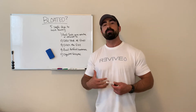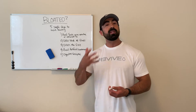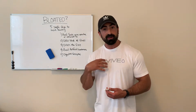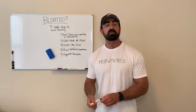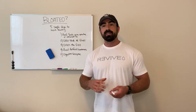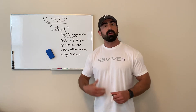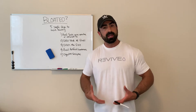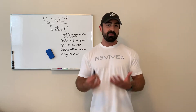Bloating is the result of gas that builds up in your stomach. Some of it is because of the swallowing of air that happens when you're drinking or chewing your food. The other cause is more chemical — like if you're drinking soda, chemicals build up in your gut, create gas, and that creates bloating. So how do we fix these issues?